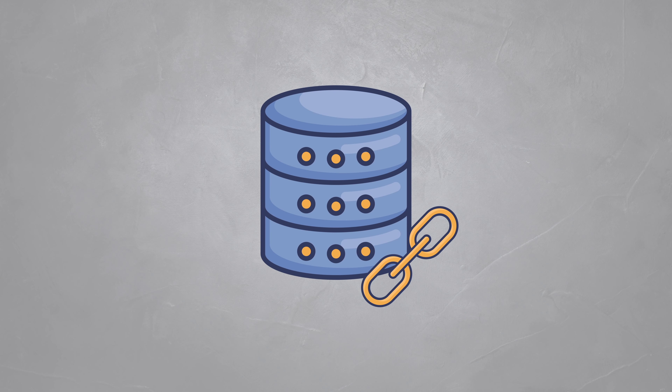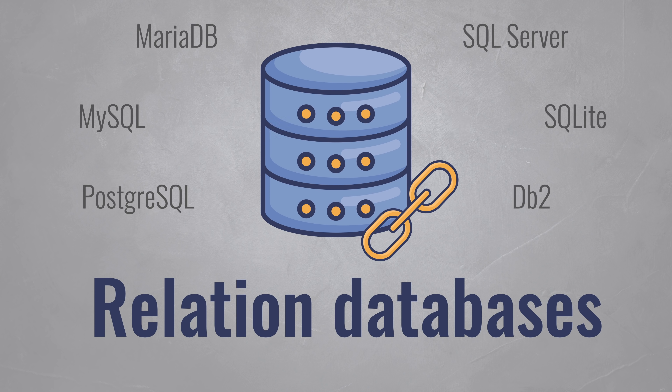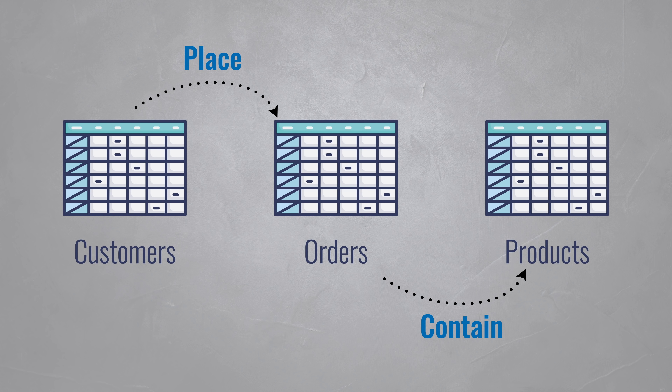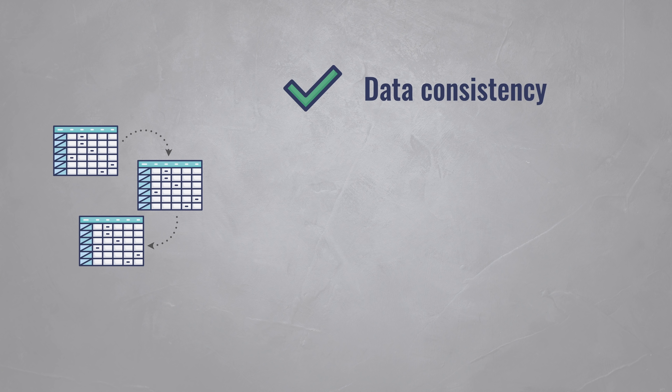Let's start by quickly explaining the problem with relational databases like MySQL, MariaDB, SQL Server and alike. These are built to store relational data as efficiently as possible. You can have a table for customers, orders and products, linking them together logically. Customers place orders and orders contain products. This tight organization is great for managing your data, but it comes at a cost.